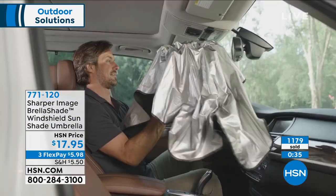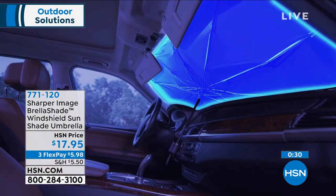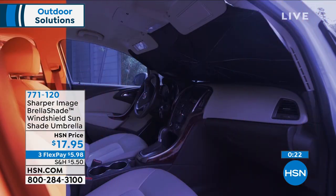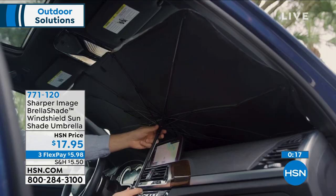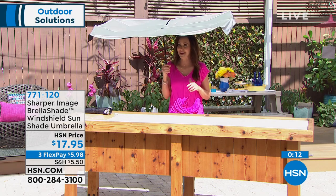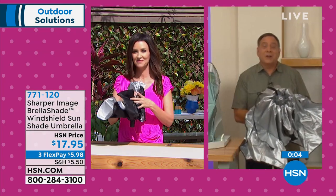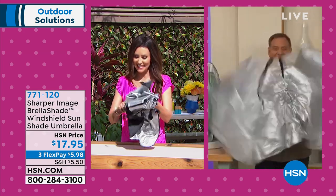$17.95 — over 1,100 spoken for now, and most customers are picking up more than one for multiple cars or as gifts. They don't offer these year-round but you need them year-round, so this is your chance. $5.98 on any credit card to get it shipped right home. Item number 771-120. One of those solutions you know you need but hadn't thought about until now. Lou will be back at 10 p.m. for another Shine Armor presentation.